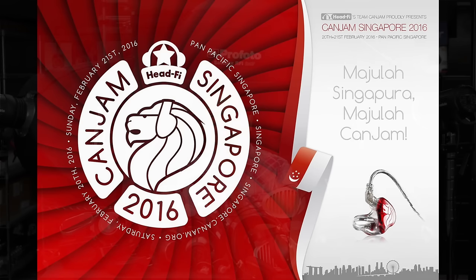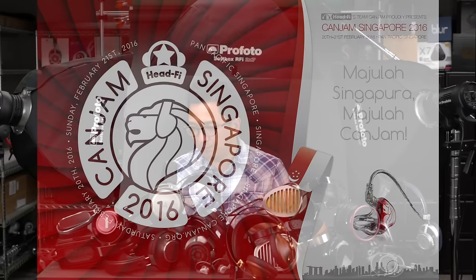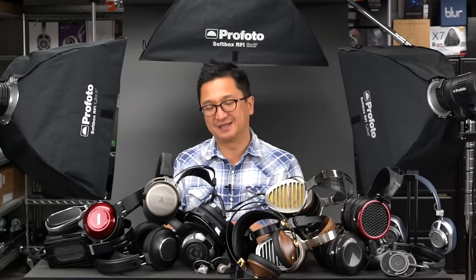We're going to be doing CanJam Singapore February 20th and 21st at the Pan Pacific Singapore in Marina Square. We're so pumped about this because Singapore is such a vibrant, exciting, important market for personal audio — one of the most exciting markets in the entire world. No city in the world that I can recall sends more traffic to HeadFi.org than Singapore, so we should have probably done a CanJam there sooner, but we're just thrilled to be doing it now.